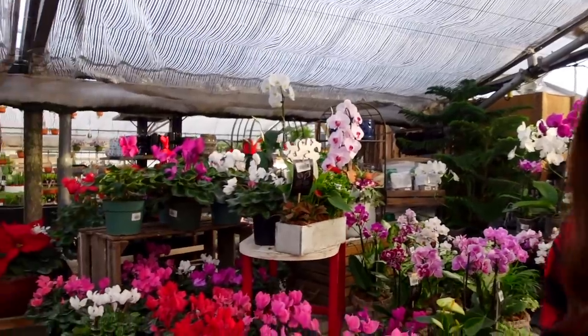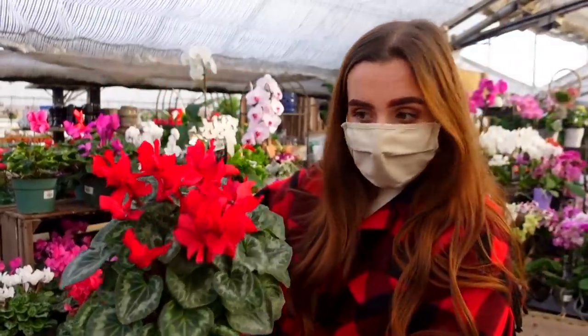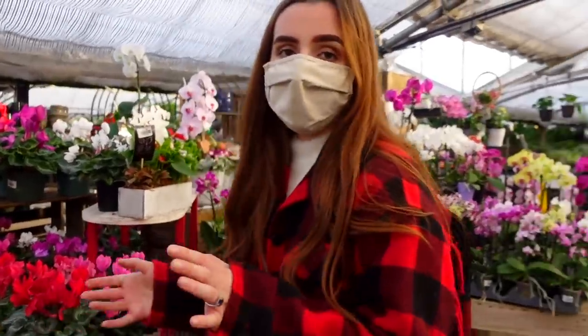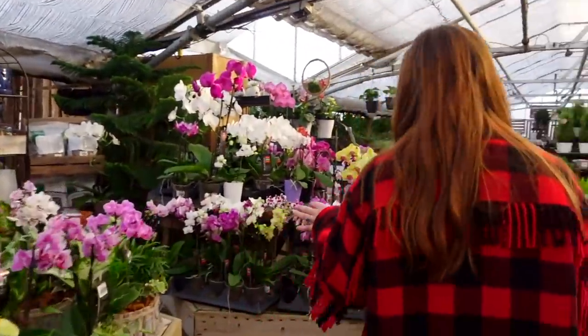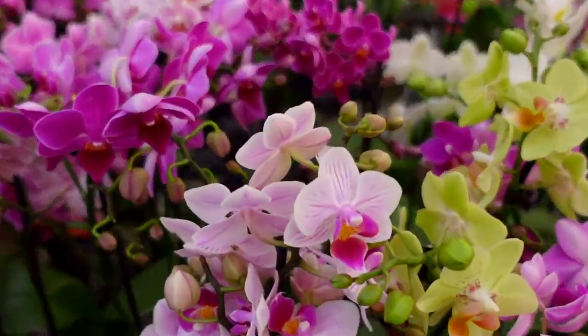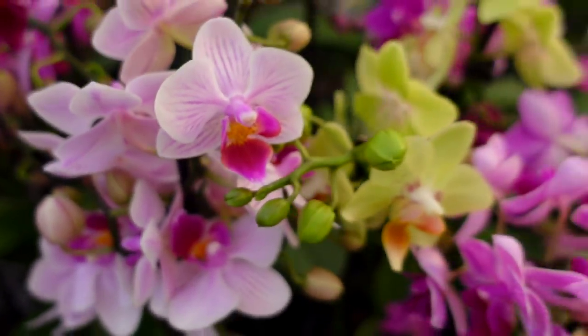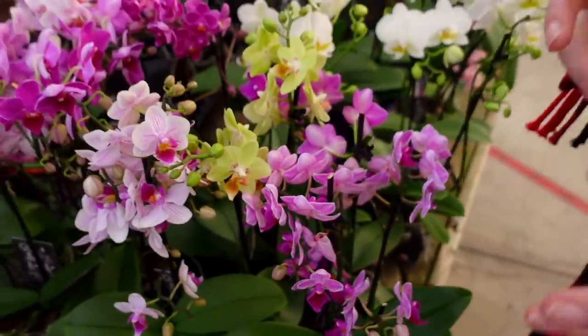Basically the last of their house plants are these cyclamen for $5, and they also have some nice orchids in bloom looking really pretty. Oh, they have some orchid pots — I might get some.